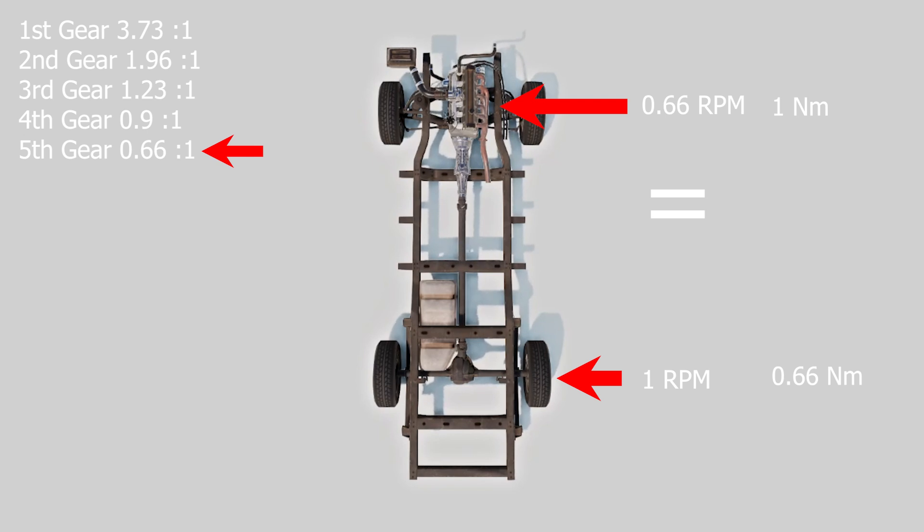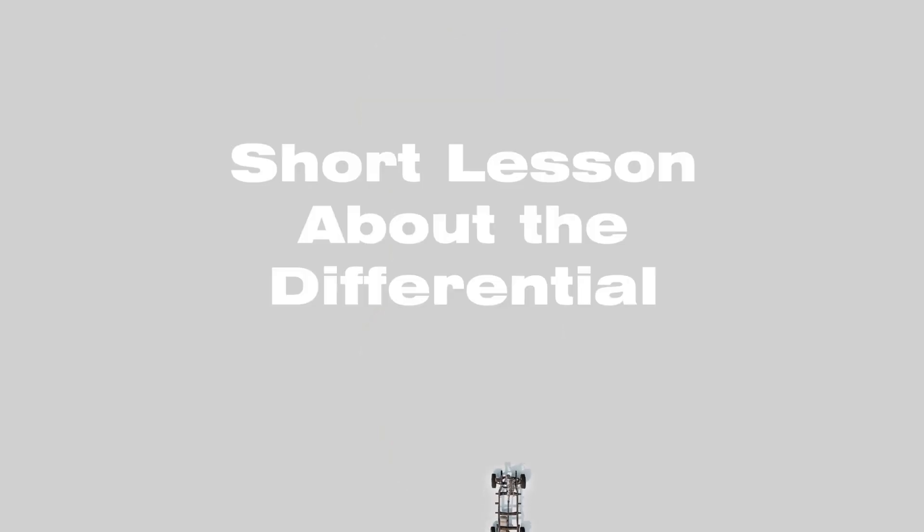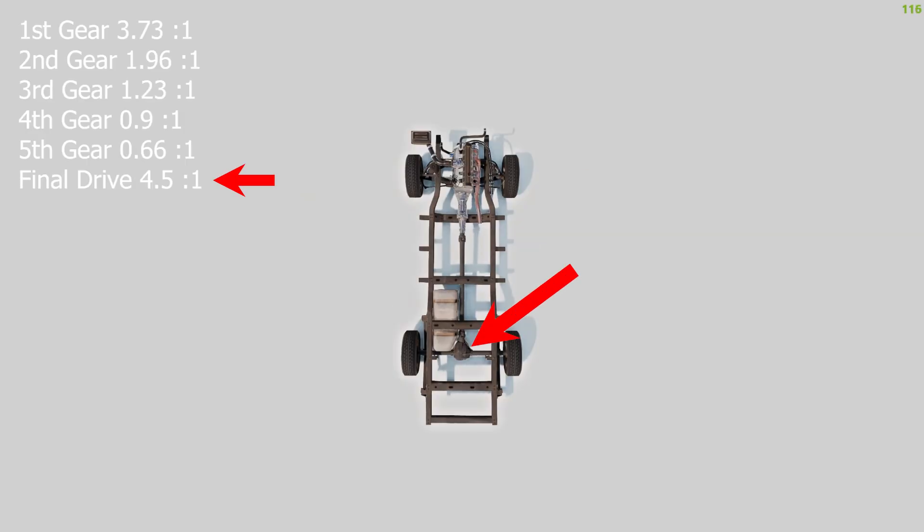Now forget everything I just said, because we have the final drive left too. The final drive is essentially the last, or final, gear reduction unit in a car's drivetrain. It is usually located in the differential — which allows the wheels to rotate at different speeds so that you can take turns. The final drive of a Sandero is 4.5, which means that the engine's RPM first gets reduced in the transmission, and then reduced again before reaching the wheels.